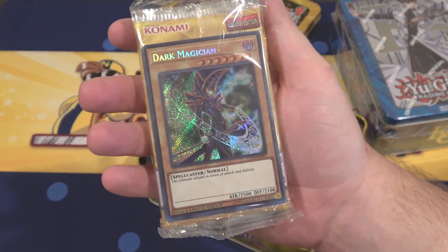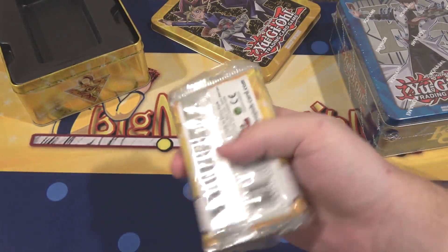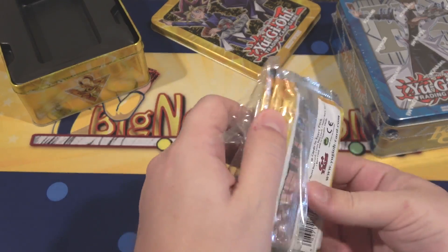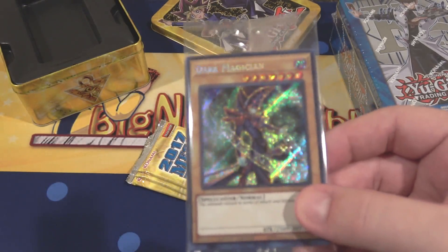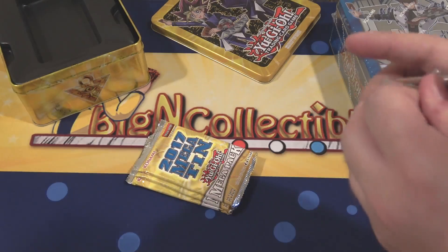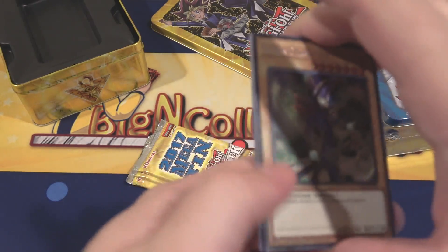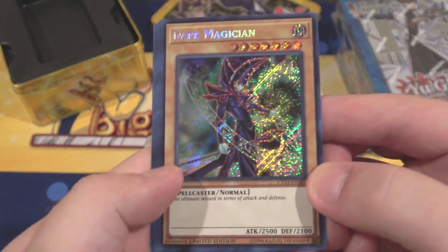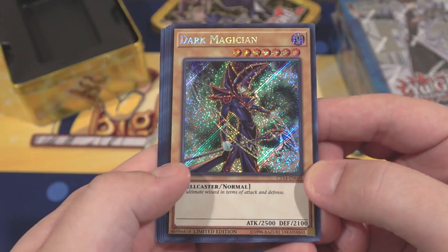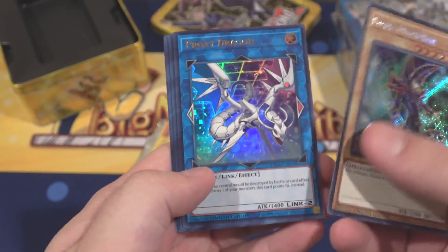That's our Dark Magician promo — I love that artwork. I'm so glad they chose it because I was really wanting a holographic version of this artwork from that structure deck. It might be my second favorite next to the Arcana Dark Magician and the original. It looks awesome. Secret Rare. Also Proxy Dragon — that's in both of them — same with Pot of Desires. Those are both Ultra Rare.